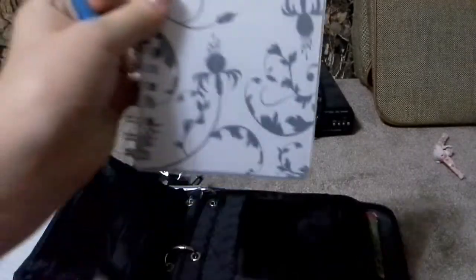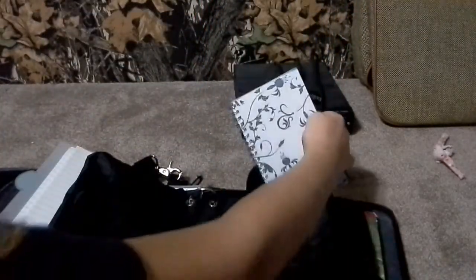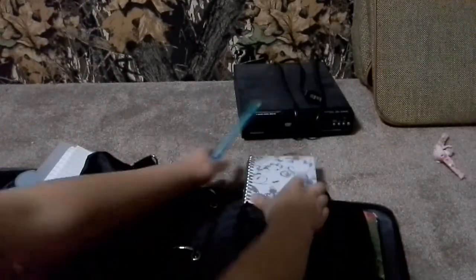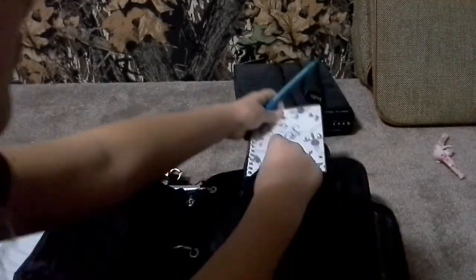In this little compartment I have my planner — I love my planner. It's got this little protective piece over the actual picture and these little tabs. I don't like the school's planners; they bother me, they're too big. And this compartment fits it perfectly.